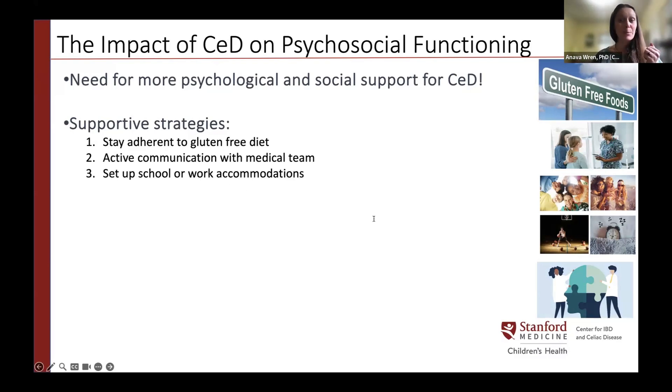Third, setting up school or work accommodations is key to psychosocial health, allowing access to gluten-free food and supportive measures to succeed academically and professionally. Fourth, maintaining a healthy lifestyle is important — regular exercise helps our physical health and supports social connection, and getting good sleep positively impacts mood and our ability to cope with stress.